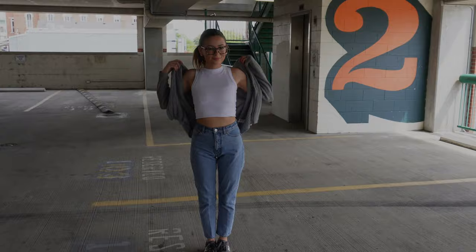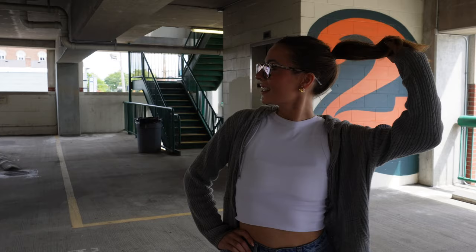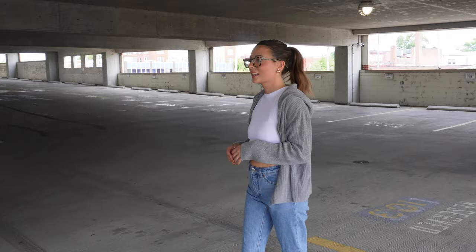The final look of today's video is super casual, very inspired by a combination of Hailey Bieber and Emma Chamberlain. This jacket is very similar to one Emma just released with Aritzia in her most recent collection. Paired it with a tank top, some light wash jeans, and sneakers.